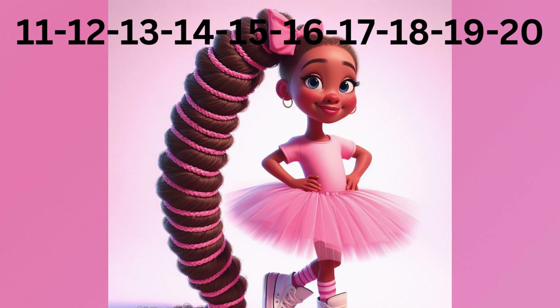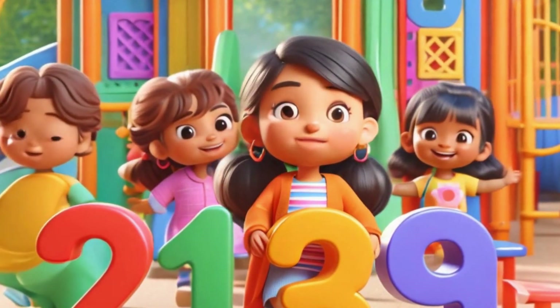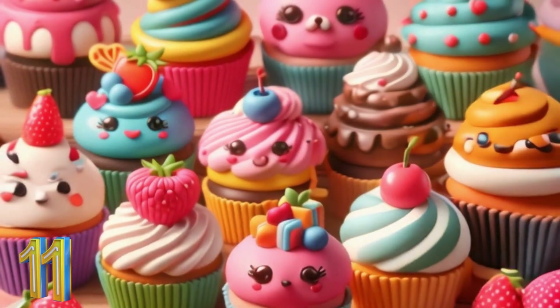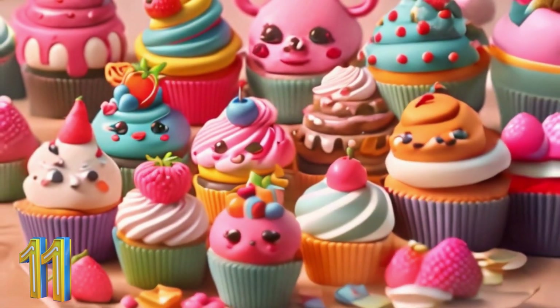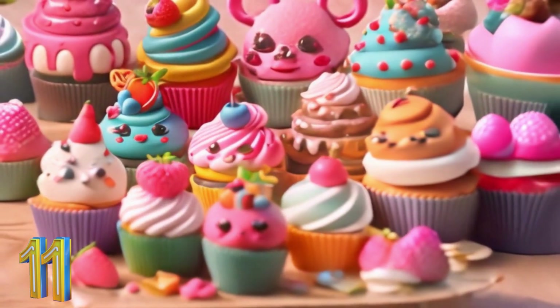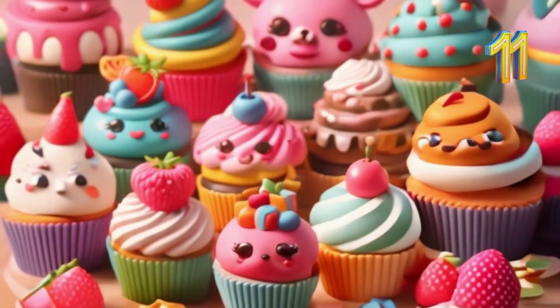Now, let's see what we have for each number. What comes after 10? That's right, it's 11. Count with me — 11 cupcakes: 1, 2, 3, 4, 5, 6, 7, 8, 9, 10, 11. Fantastic.